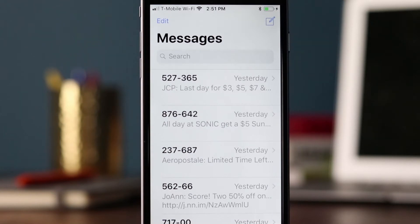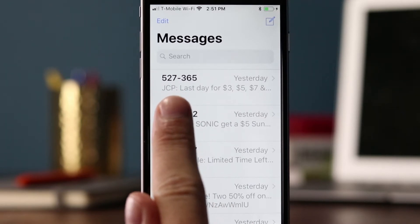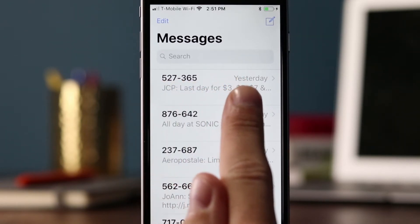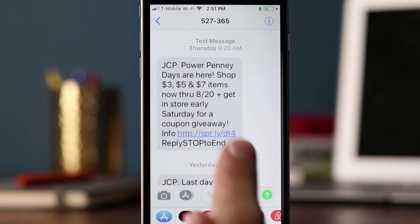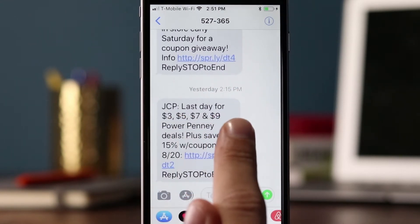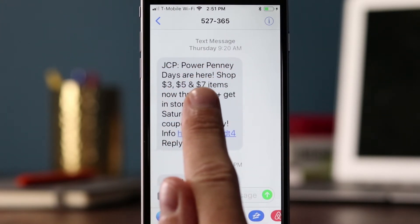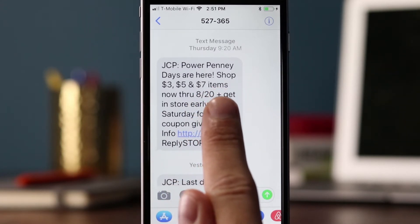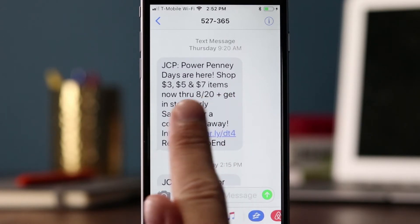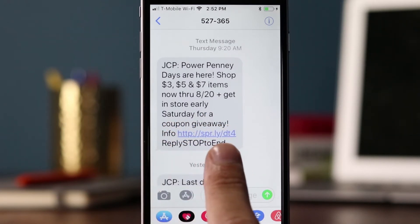The first text message we have was sent out on Sunday by JCPenney — they're using their initials 'JCP' and the short code 527365. It actually looks like they've sent two messages this week, one on Thursday and then one on Sunday. So let's look at the Thursday one. JCP: PowerPenny days are here, shop three $5 and $7 items now through 8/20, plus — they're using the plus symbol, most likely to save some characters since you only get 160 characters. Get in store early Saturday for a coupon giveaway, then 'info' and 'reply stop to end.'